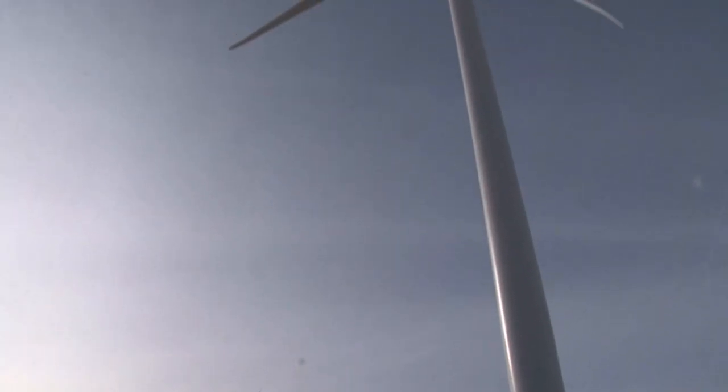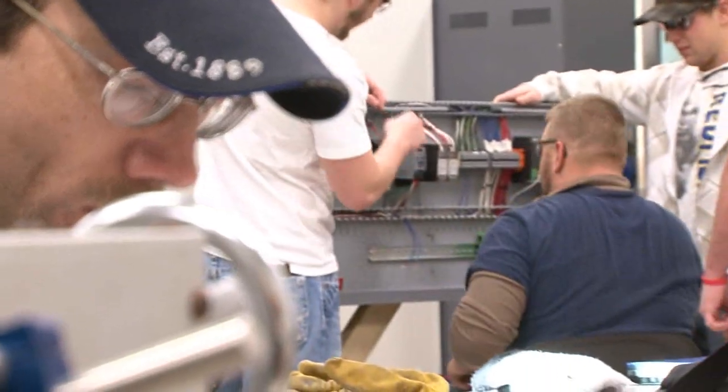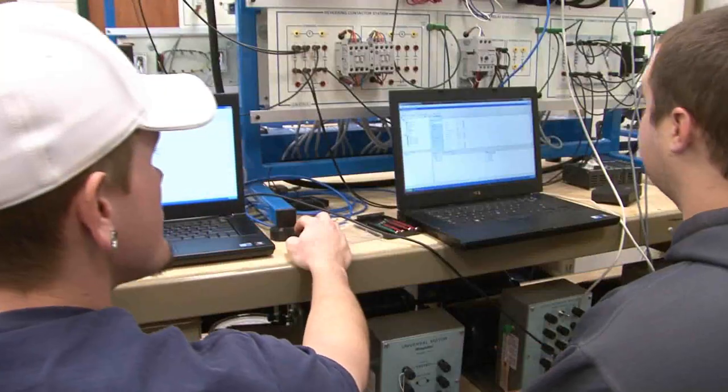Two months later the turbine was up. By spring, students will see classroom concepts and theories come to life. It's like motor controls and things like that — they can actually see the inside of an actual cabinet, so they know how complex the systems actually look, and they won't get sticker shock the first time they open up a cabinet.